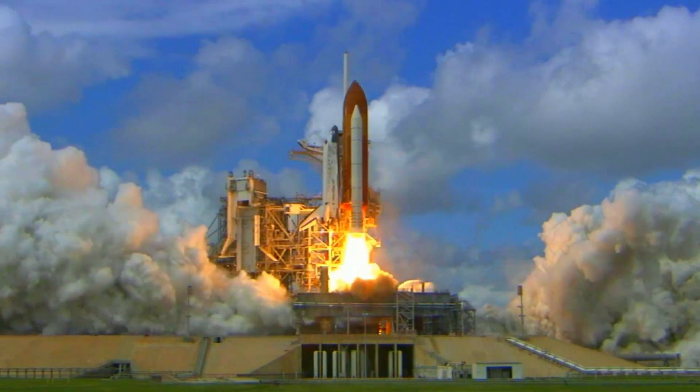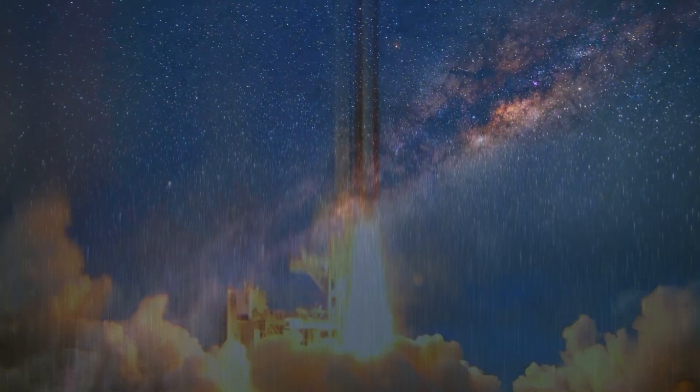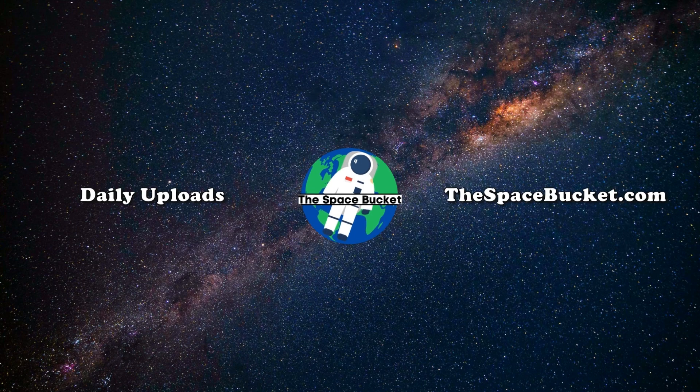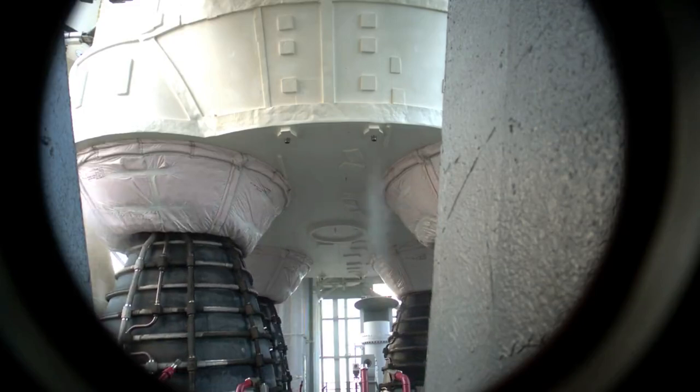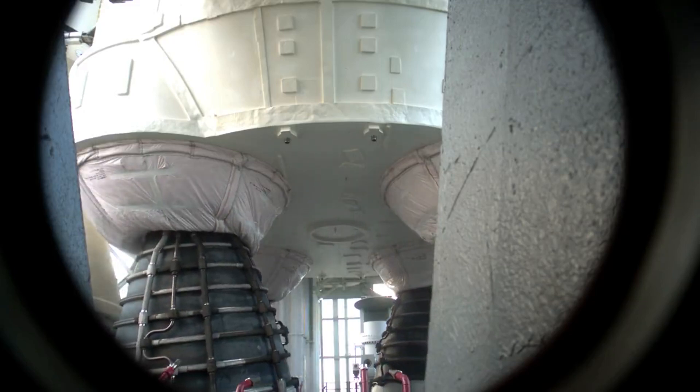3, 2, 1, and liftoff of Discovery, hoisting harmony to the heavens. Hello everyone, today we are taking a look at some of the final work being done by NASA before the launch of SLS.